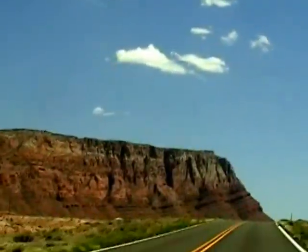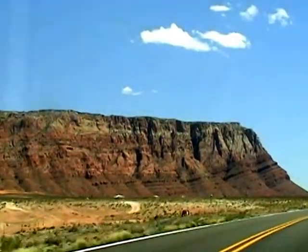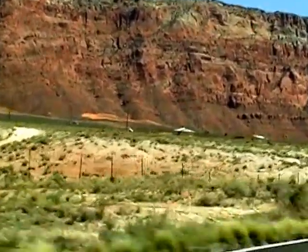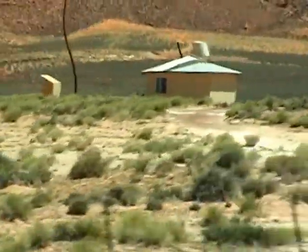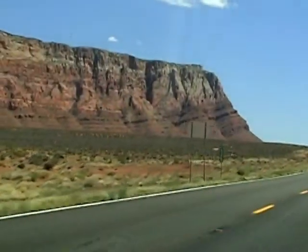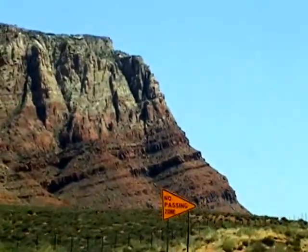This is a Navajo Indian Reservation. There are some houses every once in a while — usually there's a little trailer, a little shack, or some over here down in the middle of nowhere. Actually, a pretty small house. A barren wasteland in a shack — that's impressive.